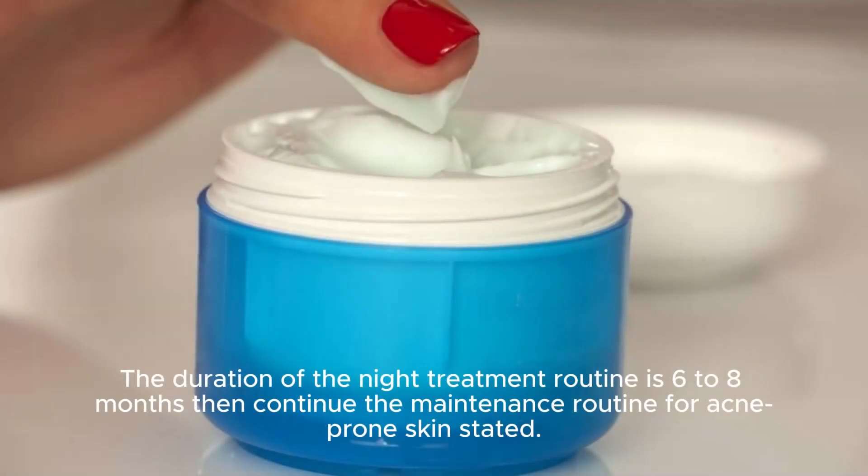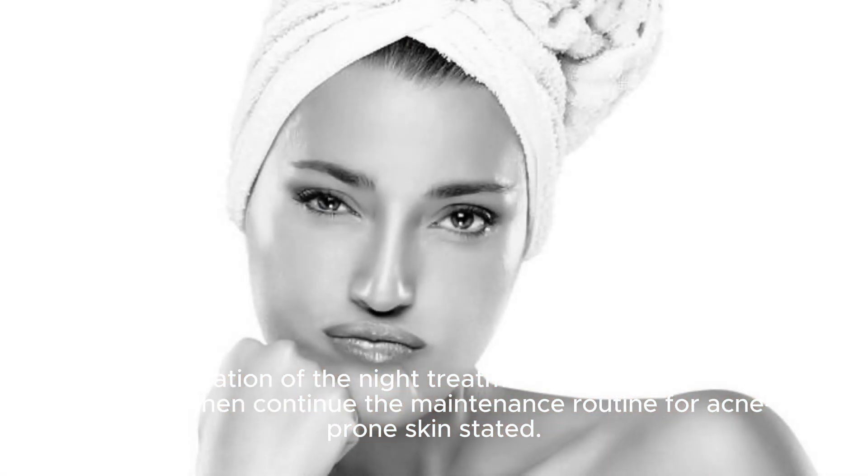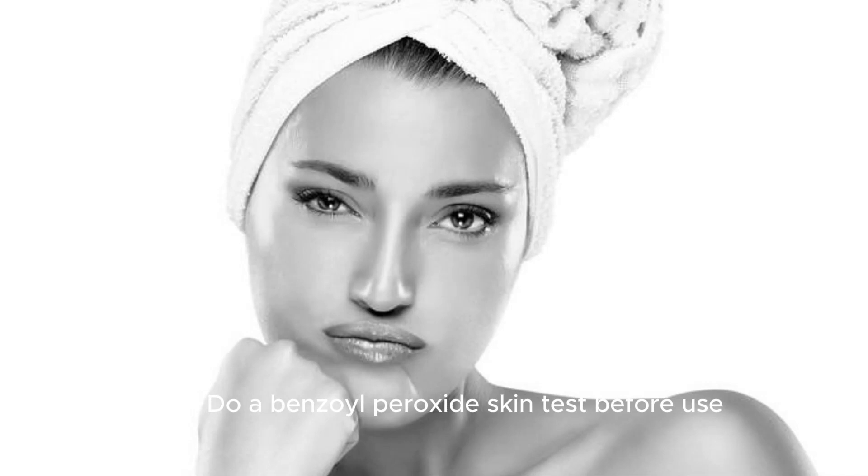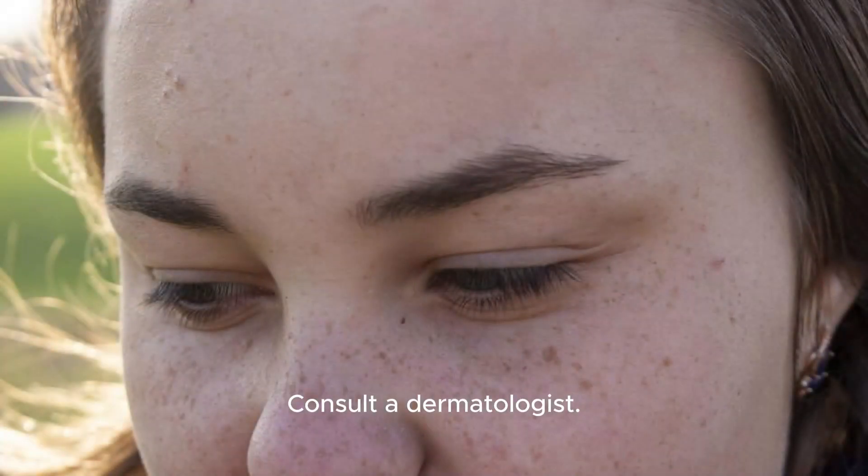The duration of the night treatment routine is 6 to 8 months, then continue the maintenance routine for acne-prone skin as stated. Note: do a benzoyl peroxide skin test before use. After 8 weeks of treating moderate pimples with no improvement, consult a dermatologist.